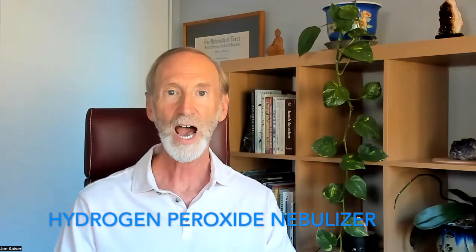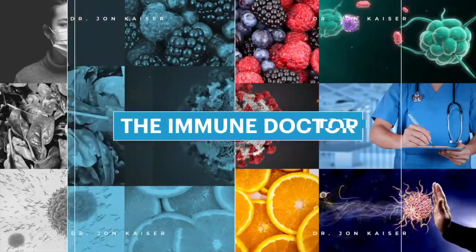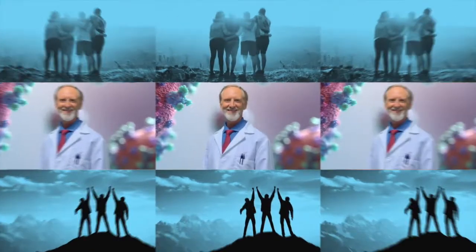Hello, today I'm going to talk about cleansing your sinuses using a hydrogen peroxide nebulizer. This is a follow-up to a video I recorded about two years ago and posted. There have been many, many questions. There's also a big surprise that I'm saving for the end of the video, so I hope you watch the whole thing.